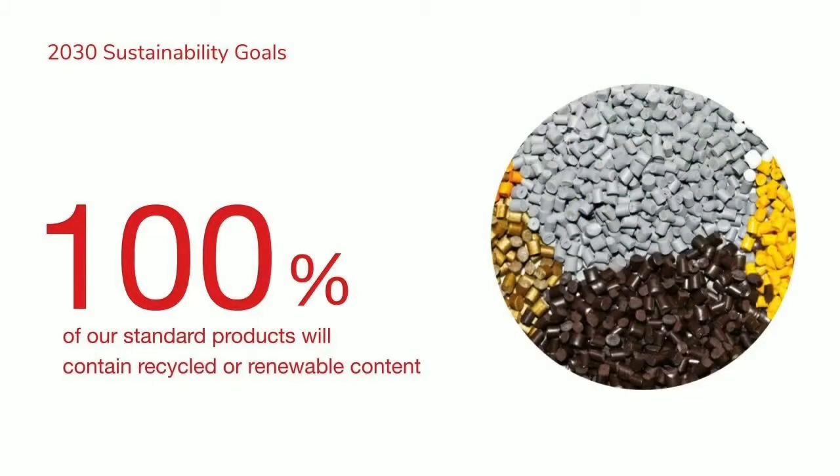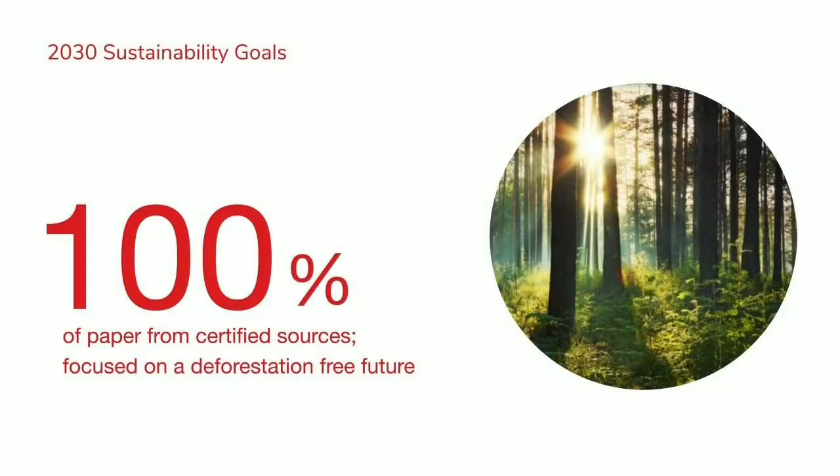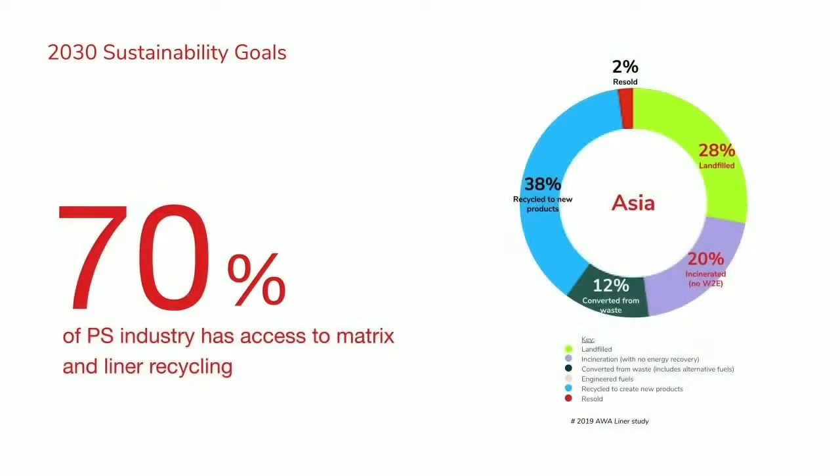The second goal is that 100% of our standard products will contain recycled or renewable content. Third, 100% of our paper is from certified sources, with a big focus on a deforestation-free future. And the last one, which I'll cover later, is that 70% of our industry has access to matrix and liner recycling and is driving a circular outcome.